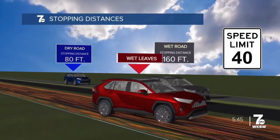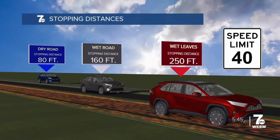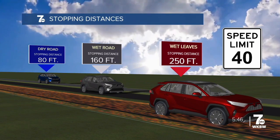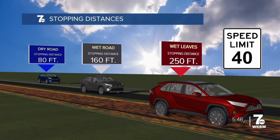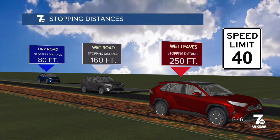On a dry road, the average stopping distance for a car moving at about 40 miles per hour is approximately 80 feet. On wet roads, it doubles. On roads with wet leaves, you'll need to allow at least another 90 feet of stopping distance on top of that to safely avoid the car in front of you.